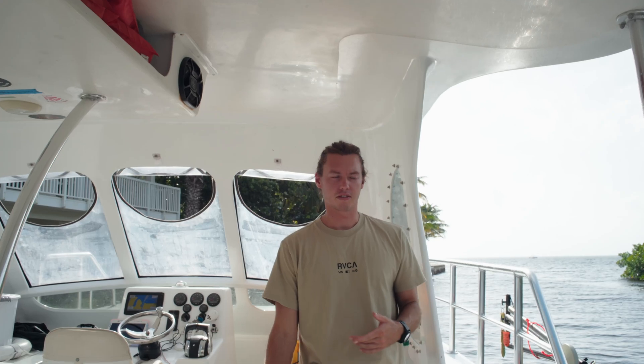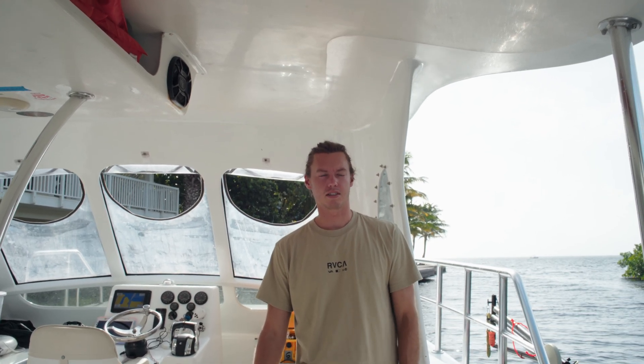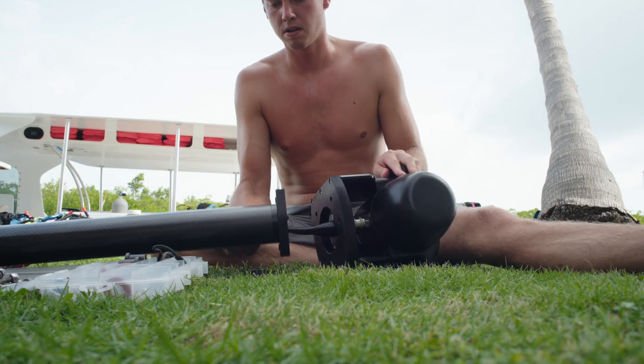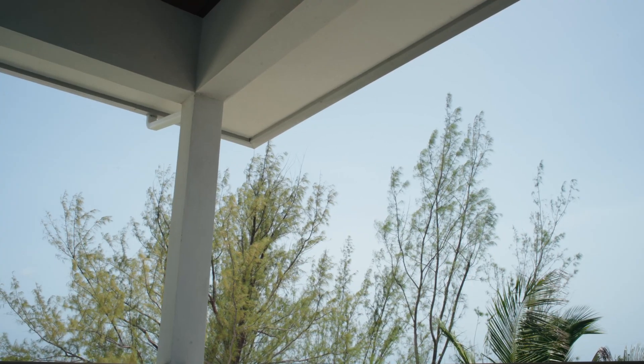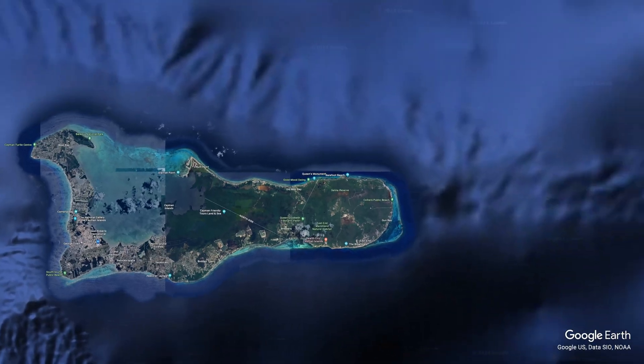Everything on our sonar is all set. We're going to go out to a couple of our local reef sites here just to get the system dialed in and make sure everything's happy. This amount of time here on Grand isn't really too bad because it gives us time to set everything up and make everything really perfect.